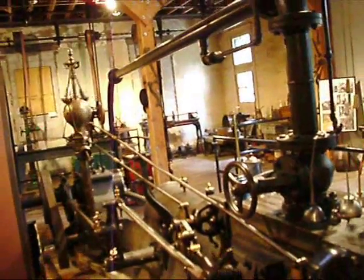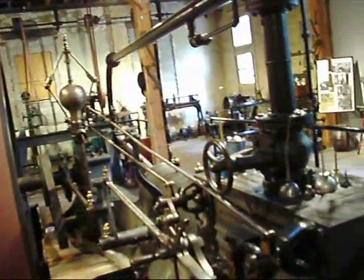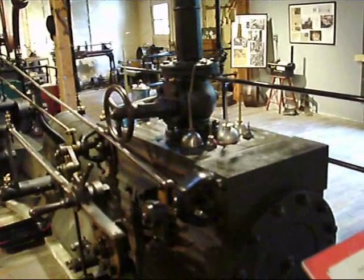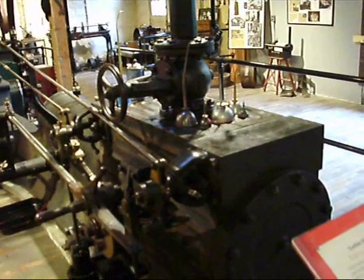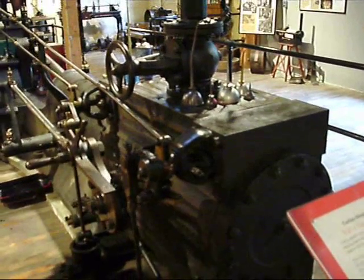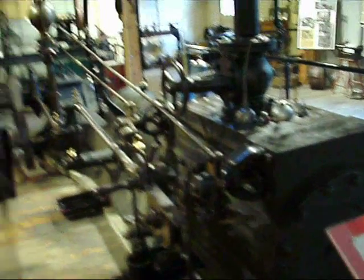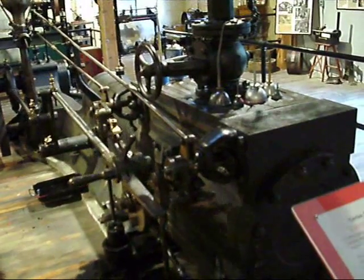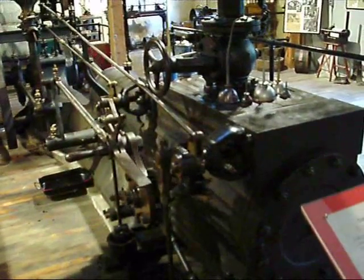How many horsepower is this? It's a very small double-action Corliss steam engine. It was designed to run a dynamo and not all that much power, but lots of momentum. It was designed to run at a higher speed than this, but we only have a certain amount of air pressure. Generally when it's running a dynamo, it runs at about 90 RPM, and we're running about 20.